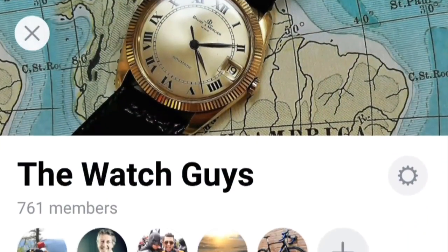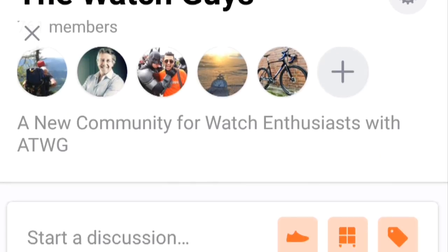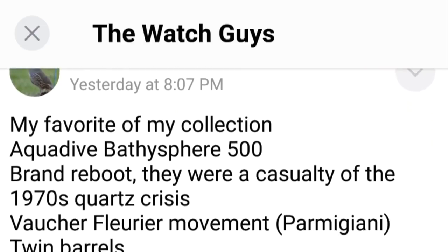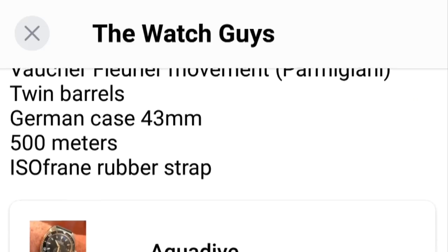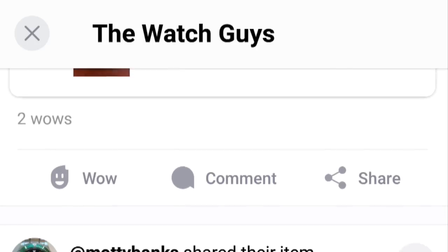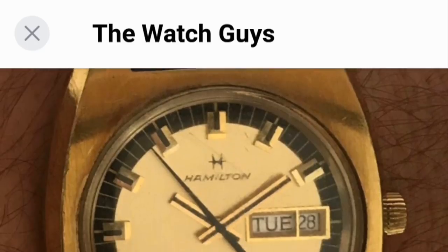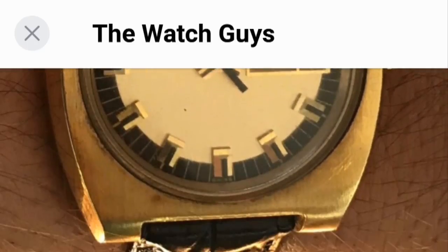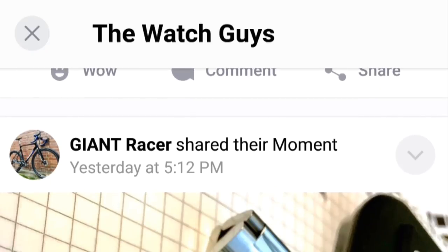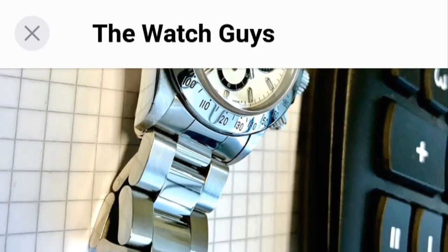Before I begin the video, I'd like to encourage you all to join the Watch Guys, which is my group on Snubs, the social media platform for sharing pictures of your collections and interests, where you can discuss matters of horology with myself and other enthusiasts. I'd strongly encourage you to follow the link below and download the app, available for iOS or Android, and join the 700 or so other individuals sharing pictures and details of their collections.